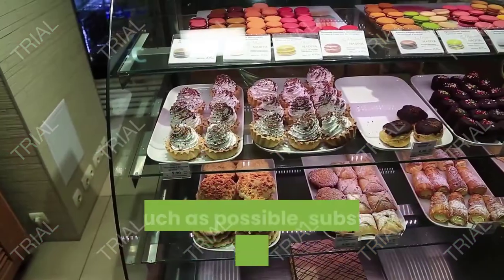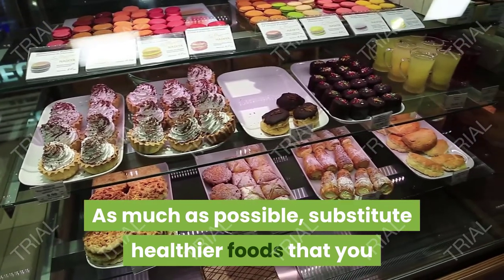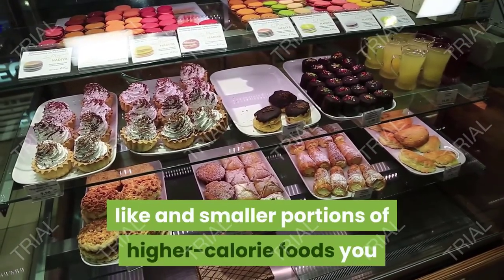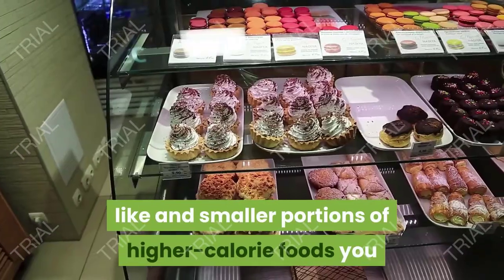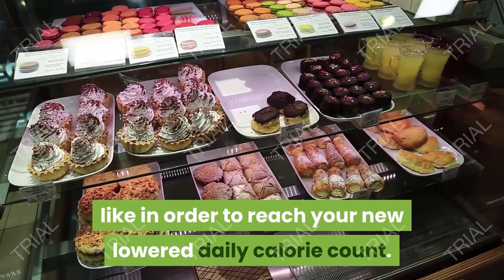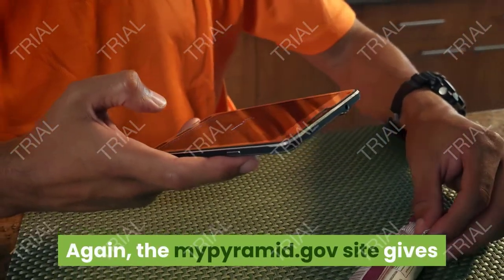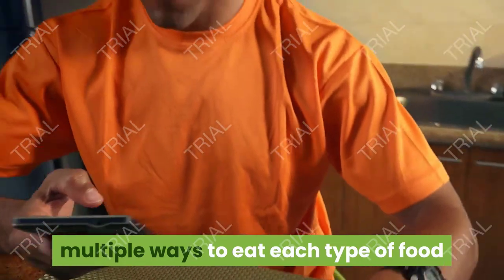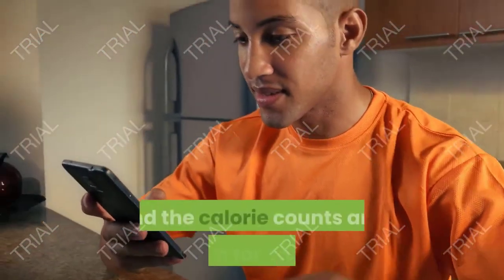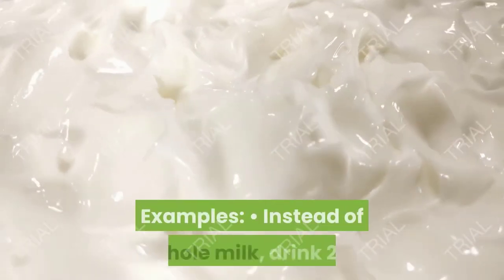Step nine: as much as possible, substitute healthier foods that you like and smaller portions of higher-calorie foods you like, in order to reach your new lower daily calorie count. Again, the mypyramid.gov site gives multiple ways to eat each type of food along with the calorie counts and nutrition for each one.